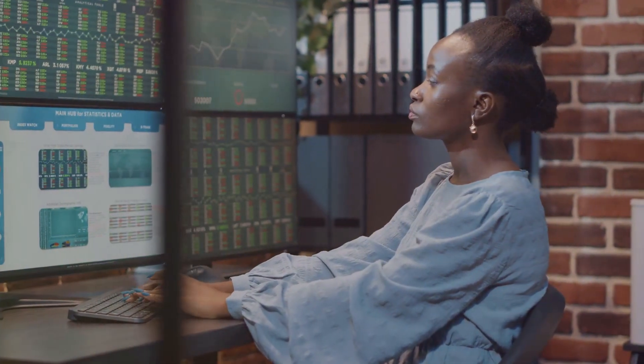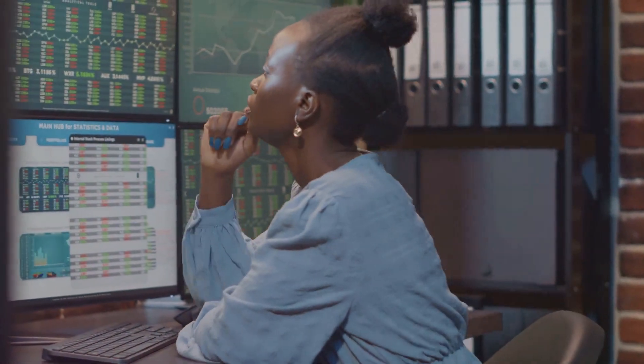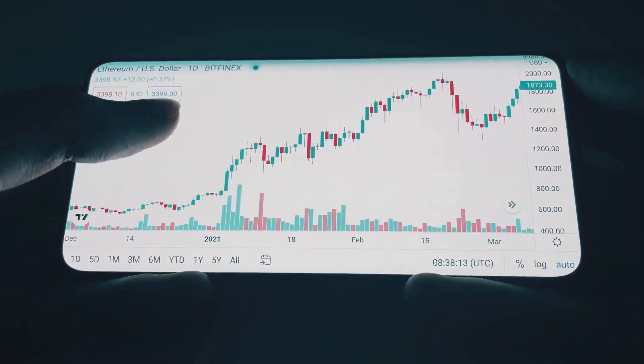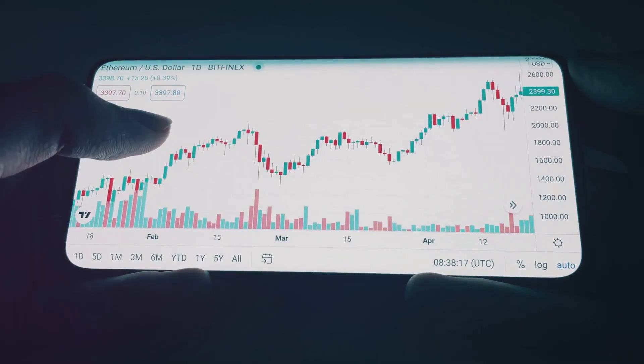Strategy 1: Scalping. This involves making dozens, sometimes hundreds of trades in a day, aiming to scalp a small profit from each. Strategy 2: Momentum trading. Here, traders look for stocks moving significantly in one direction on high volume and try to ride the momentum to a quick profit.